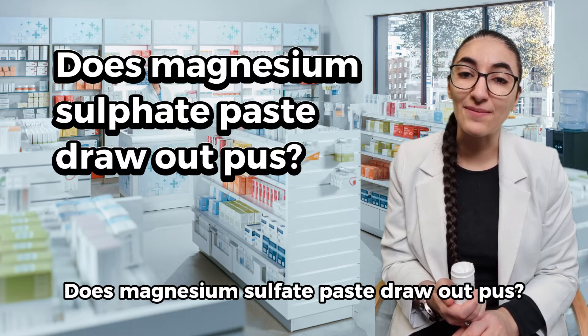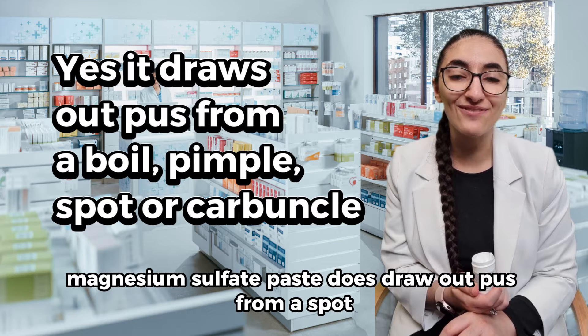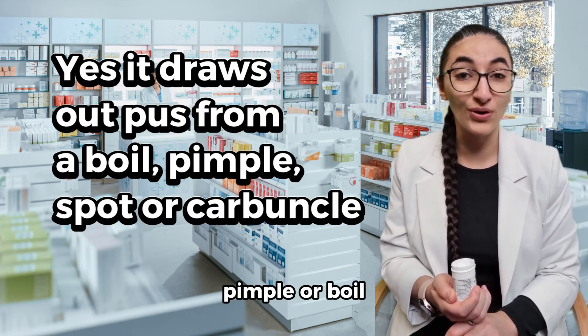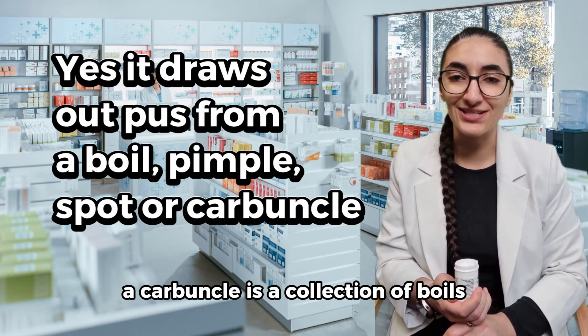Does magnesium sulfate paste draw out pus? Yes, magnesium sulfate paste does draw out pus from a spot, pimple, boil, or carbuncle. A carbuncle is a collection of boils.